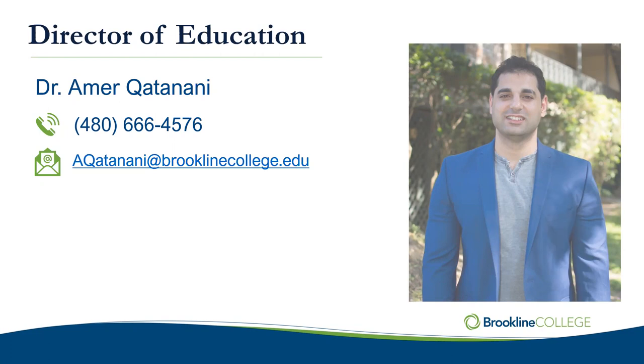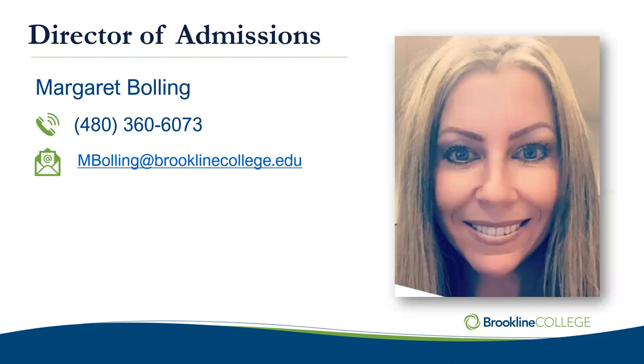Someone important who wasn't able to make it this evening but we still wanted to introduce is your Director of Admissions, Margaret Bolling. She is the person supporting the individuals working with you directly to help you become enrolled. If there's anything outstanding — like paperwork — you might have already heard from her or one of the team members. Just know that she is the person you can reach out to if you have questions.